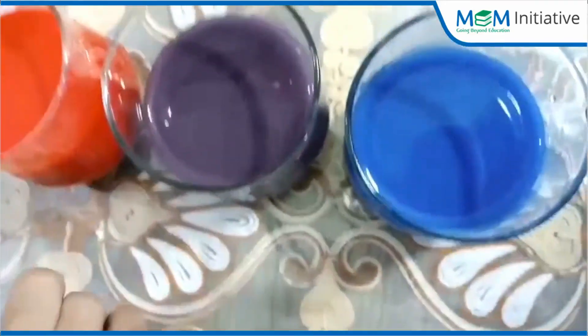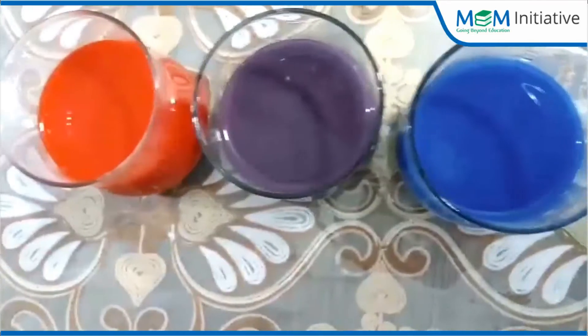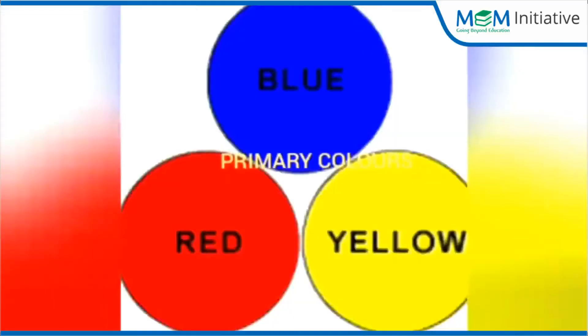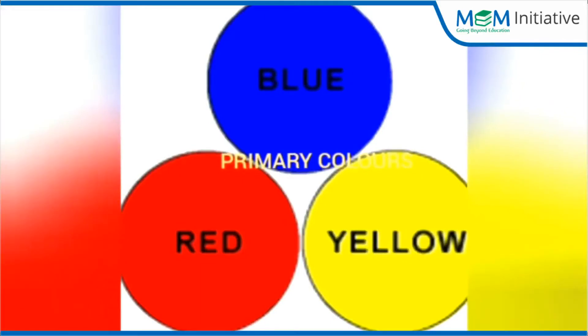Now children, try this activity at home and make a video of yours and send it to your teacher. Red, blue, and yellow are the primary colors. And when we mix two primary colors, we get a secondary color. So you can also try this magic at home — try mixing any two primary colors and get a new color. Make a beautiful video of your activity and send it to your teacher.